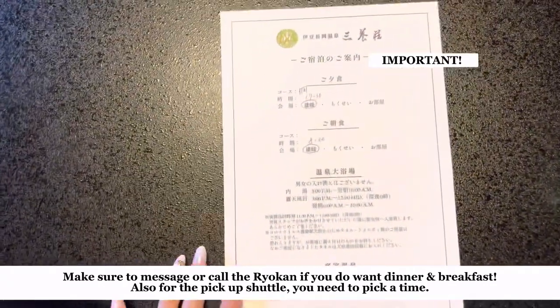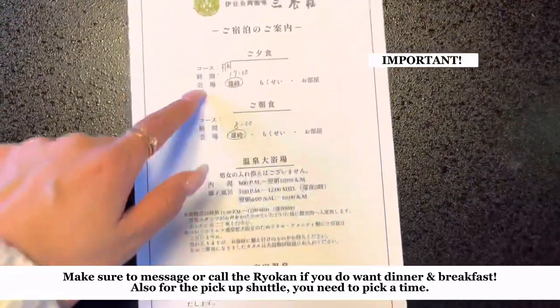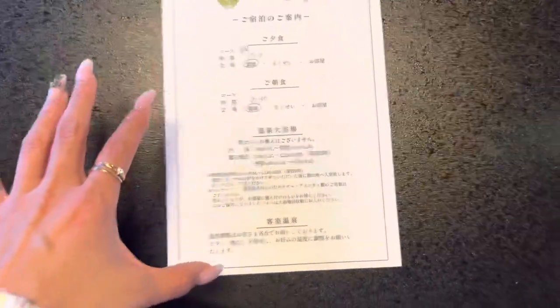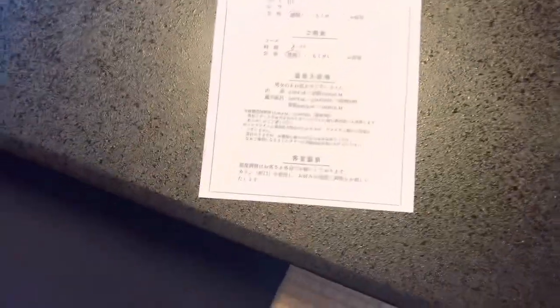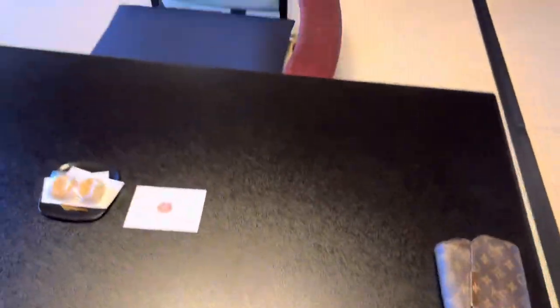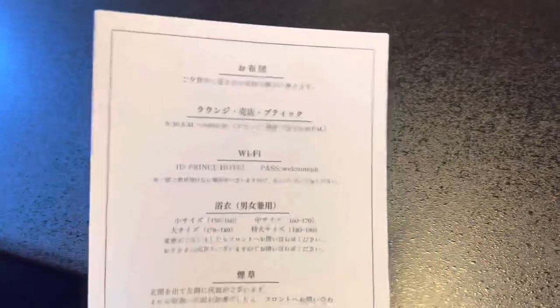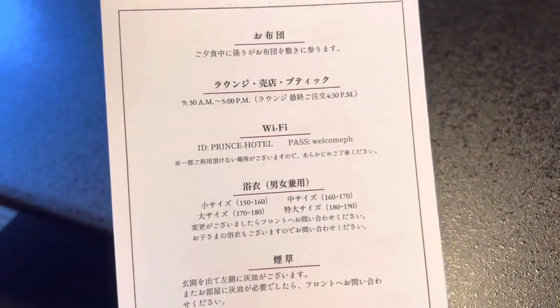One thing you have to know is — even when you book on Booking.com, you have to call them, because they'll want to talk to you about what time you want breakfast and dinner. If you don't, it won't be included. It also tells you the public bath times. If you have tattoos, you have to use the private bath because you can't go in the public bath.